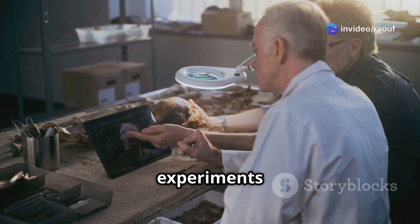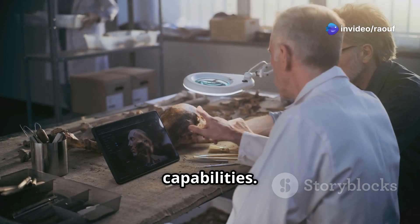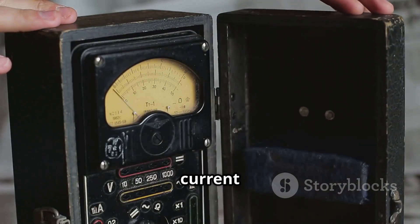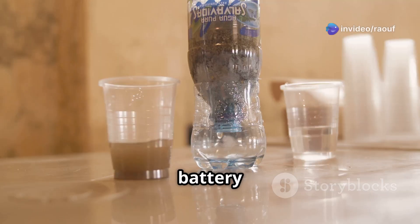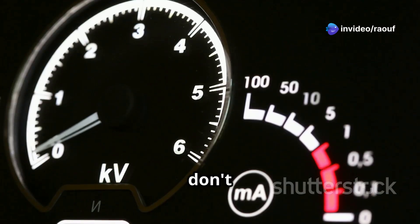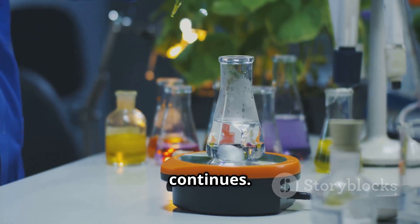Researchers have conducted numerous experiments to replicate the Baghdad Battery and test its capabilities. These experiments show the battery can generate a small electrical current with an acidic solution. Engineer Willard Gray built a replica and filled it with grape juice, and the battery produced about 2 volts. While these experiments show potential, they don't prove its ancient use, and the debate over its true purpose continues.